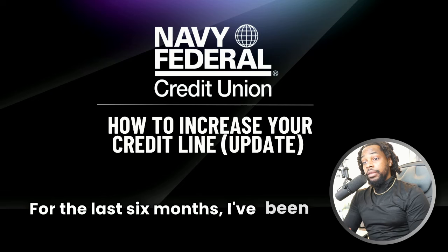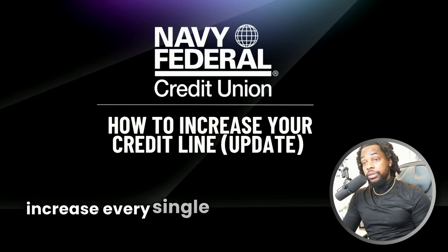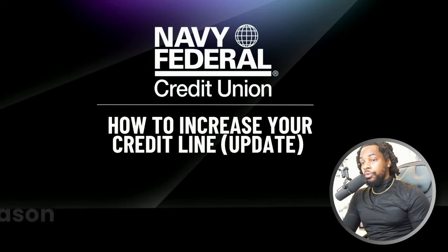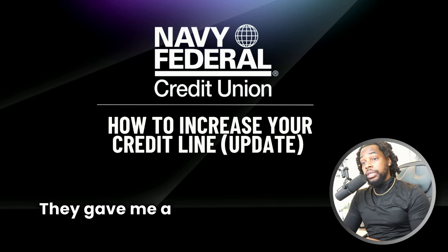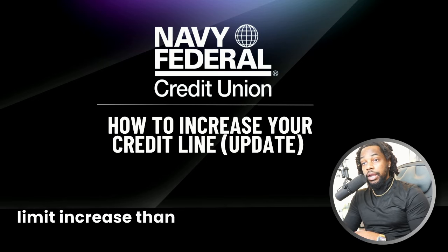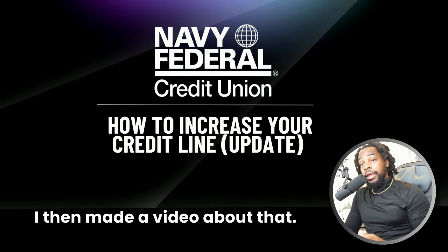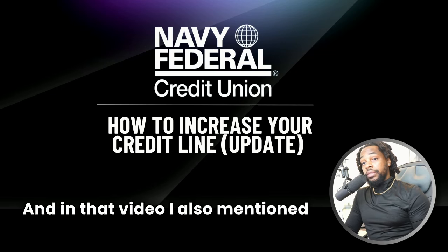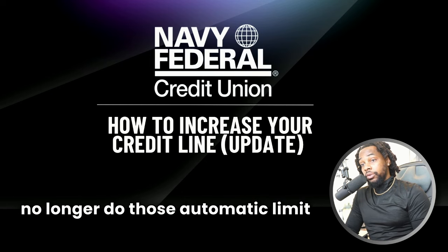For the last six months, I've been going through the process of requesting a credit line increase every single month with Navy Federal. The reason being, I had an automatic increase for a credit card that gave me a much smaller credit limit increase than I wanted. I then made a video about that, and in that video I also mentioned that you want to call and ask them to no longer do those automatic limit increases.